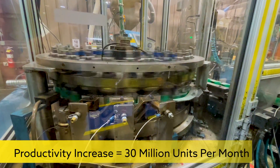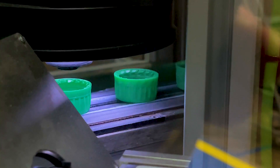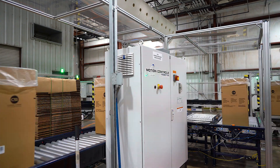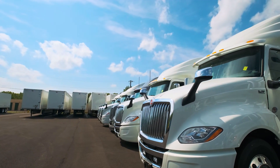Currently, we've increased our productivity by approximately 30 million units a month over the six-month time frame that we've been fully engaged with the automation systems. In this plant, automation has resulted in about a 25% increase in output. To put that in perspective, that's about a quarter of a billion closures and around 50 full trucks every month.